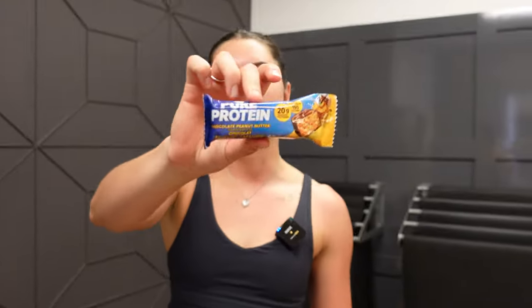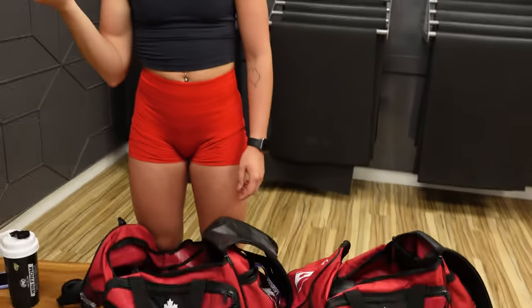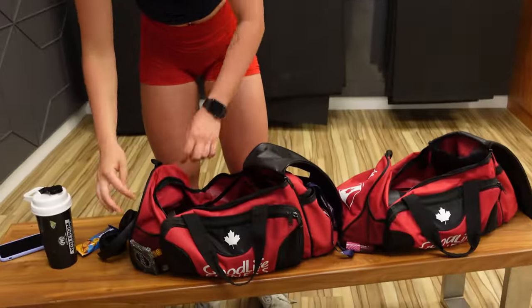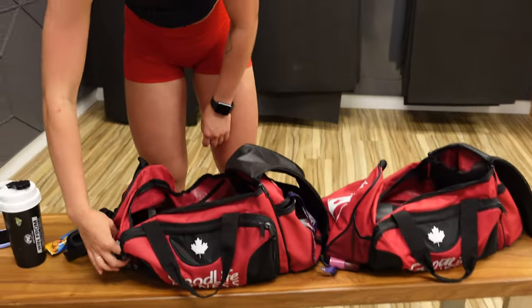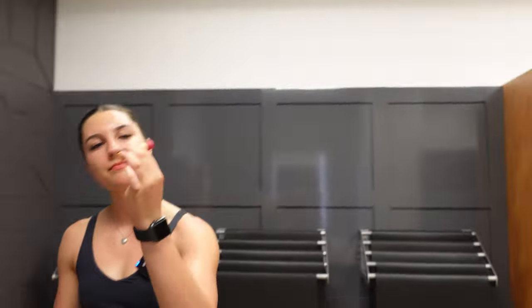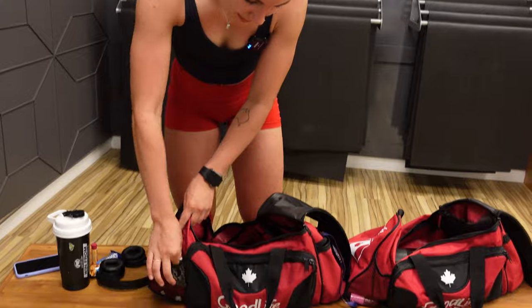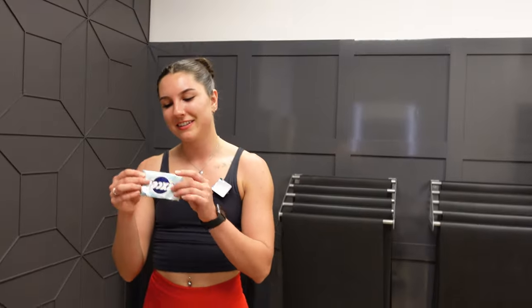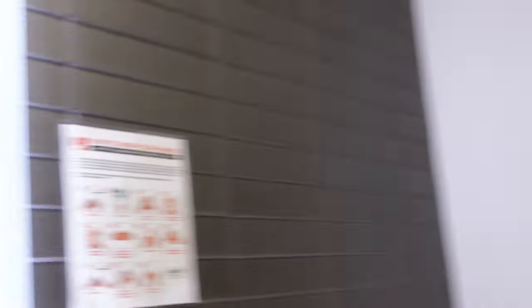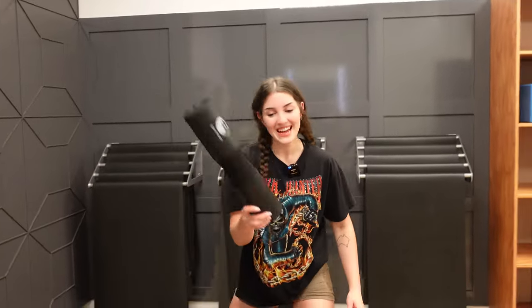In my little side pouch, I got a protein bar — Pure Protein, peanut butter flavor, which is the best one. I always eat these after the gym. I also got some lip balm — birthday flavor. Nothing worse than dry lips in the gym. And lastly, some gum that's like really old. Some gum to impress her gym crush.